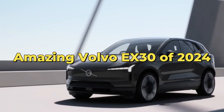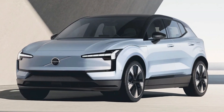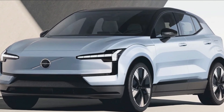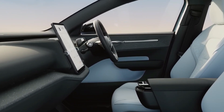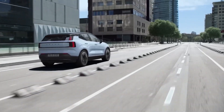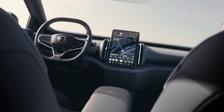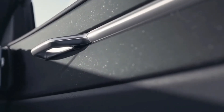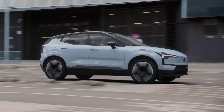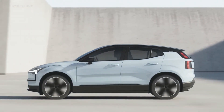Amazing Volvo EX30 of 2024. Are you in the market for a futuristic, cutting-edge car? Look no further than the Volvo EX30 of 2024. This amazing car is designed with both comfort and sustainability in mind, making it one of the top choices for modern drivers. The Volvo EX30 of 2024 offers advanced technology, luxury amenities, and eco-friendly features that make it a standout in its class. In this video, we'll take an in-depth look at this futuristic vehicle and explore all it has to offer.